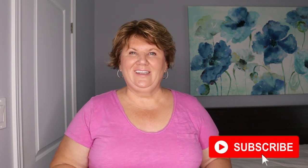Can I ask you a favor? I'm trying desperately to get to 40,000 subscribers, so if you haven't yet subscribed, please hit that subscribe button. It would really really help me out. Thank you.